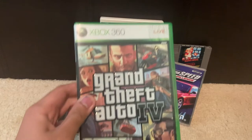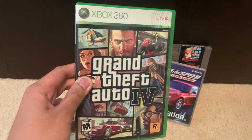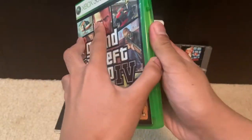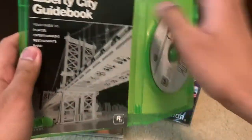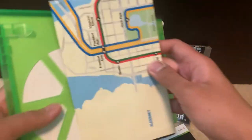The first game we got here is 2008's Grand Theft Auto 4 for the Xbox 360. Looking inside, we see the manual, which is the Liberty City guidebook, as well as the map of Liberty City in the HD universe and the game disc itself.